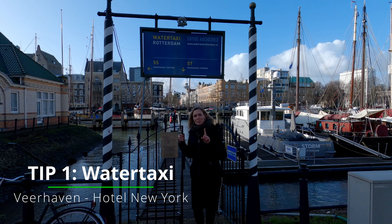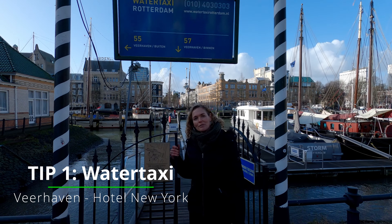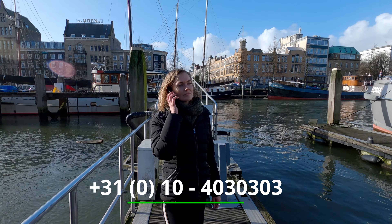Our first tip: take the watertaxi from the Verehaven to Hotel New York. To order the watertaxi you have to make a phone call and ask them to come and pick you up.